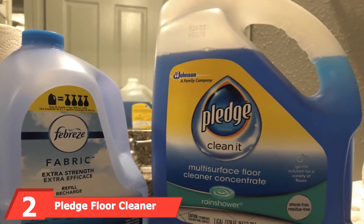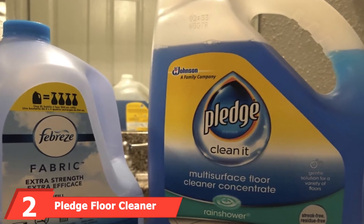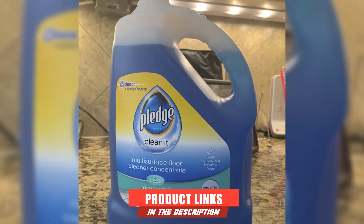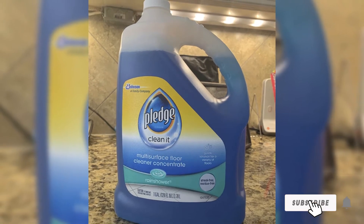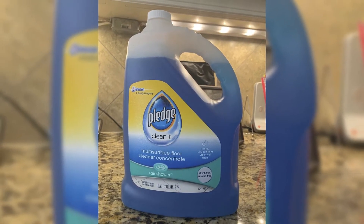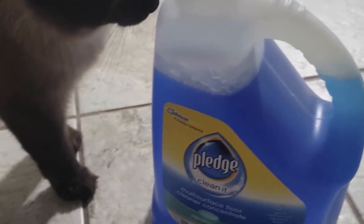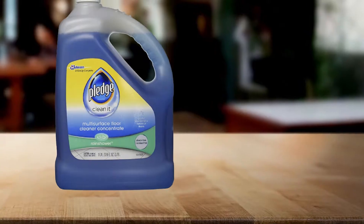Moving on to number two, the Pledge Floor Cleaner. It comes in a one-gallon concentrated solution for cleaning all types of floor surfaces. Because of its versatility, you can use it in the garage, driveway, and areas with high traffic. Without a doubt, a thorough cleanup can rejuvenate your floor. It features a rain shower scent that drowns the smell of oil in the garage, and it's streaking residue-free, getting rid of dust and dirt while making the floor shine.